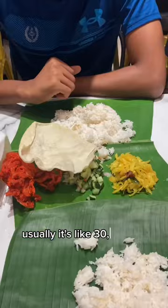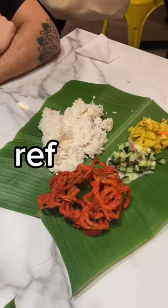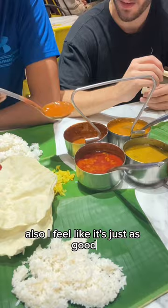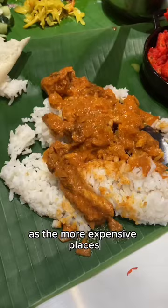And it's refillable — if you want more rice, crackers, sauces, sides, whatever you want, just ask for it. They'll give it to you at no extra charge. I feel like it's just as good as the more expensive places. Their butter chicken was quite nice, and I also recommend their fried cauliflower.